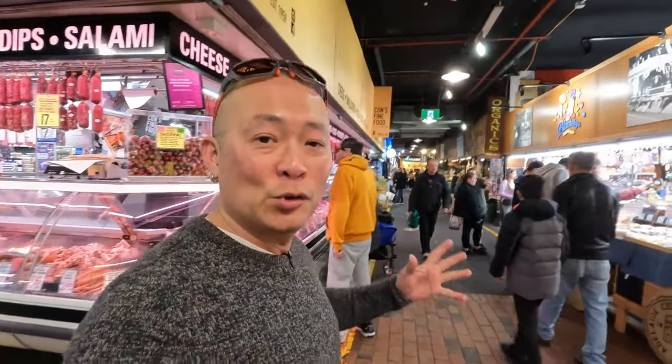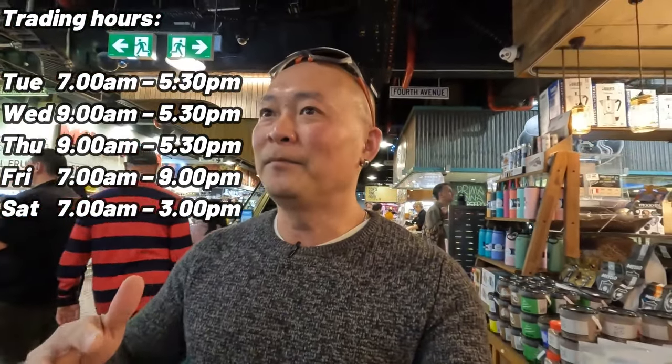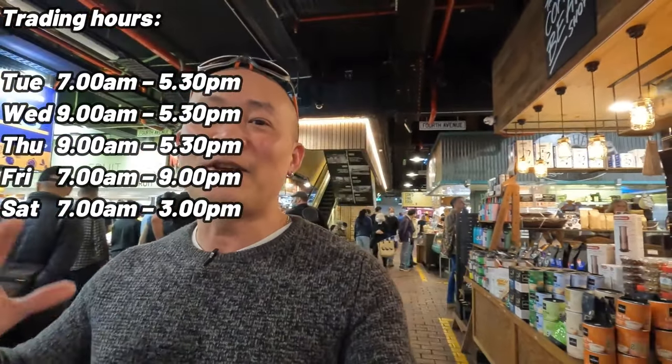As soon as you enter, you're hit by a swarm of people, especially on the weekends. The market doesn't open on Sunday, so when you come on a Saturday, everyone is here — it's the only weekend day available, particularly for those who work regular office hours Monday to Friday. So it's no surprise everyone throngs to the market. It only opens until about 3 p.m., so everyone comes in the morning and afternoon to do their shopping, and there's a huge rush to get everything they can.